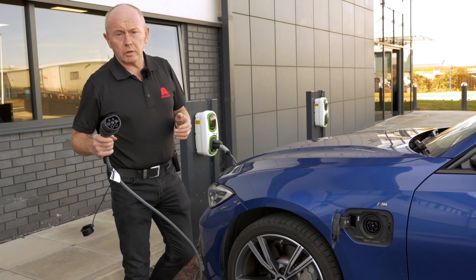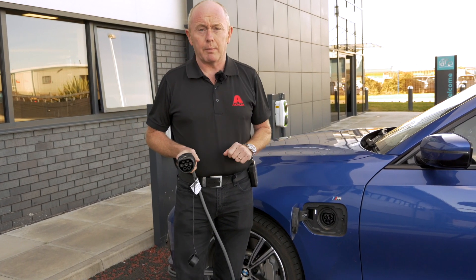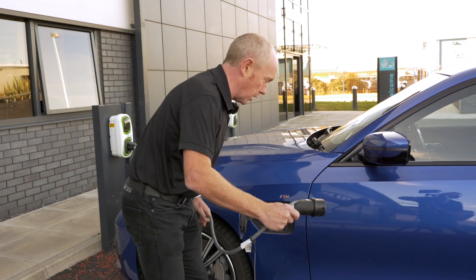Today I've come to one of our leading customers in the northwest of England, Farcoast Accident Repair Centre in Blackpool, to see how they manage this process on a day-to-day basis. Before I go in and meet body shop manager Dane, I'm just going to put a little bit of electricity in my car.